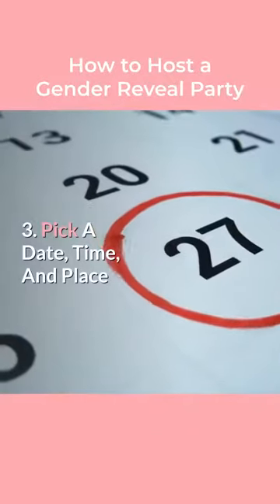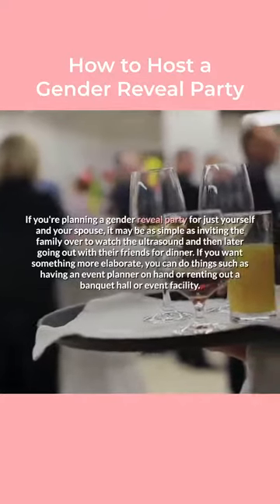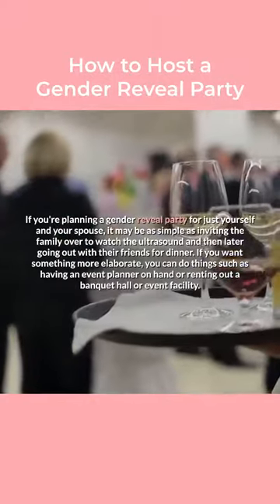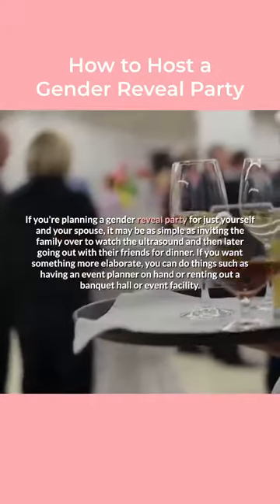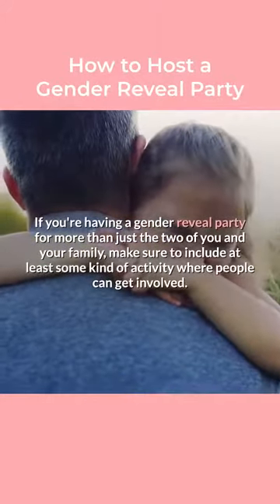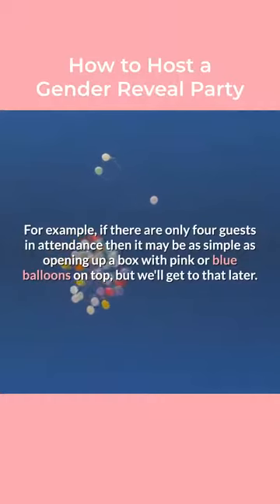Step 3: Pick a date, time, and place. If you're planning a gender reveal party for just yourself and your spouse, it may be as simple as inviting the family over to watch the ultrasound and then later going out with their friends for dinner. If you want something more elaborate, you can do things such as having an event planner on hand or renting out a banquet hall or event facility. If you're having a gender reveal party for more than just the two of you and your family, make sure to include at least some kind of activity where people can get involved. For example, if there are only four guests in attendance then it may be as simple as opening up a box with pink or blue balloons on top.